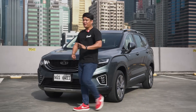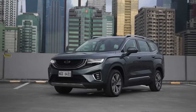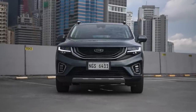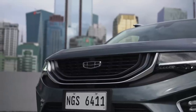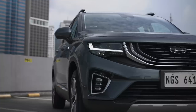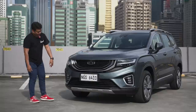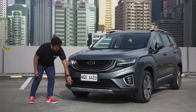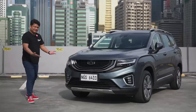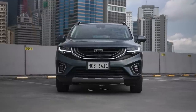Starting with the design of the Geely Okavango Urban Plus, it has quite a futuristic design up front. You've got this interesting front grille with its three lower bezels. You also have full LED headlamps — even the fog lamps are full LED, which is quite an interesting look, especially at night. And this lower lip right here kind of looks like a diffuser on the rear, but they decided to put it up front. It looks like a skid plate design.